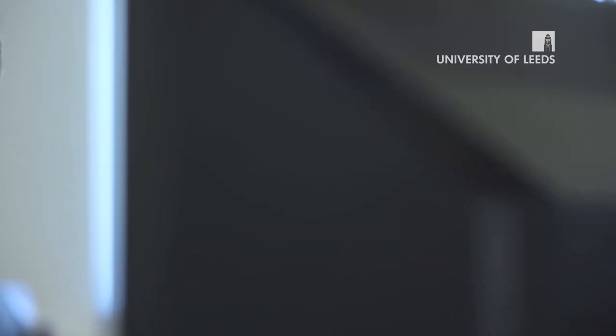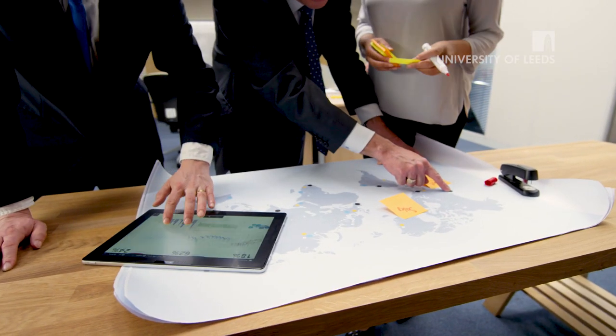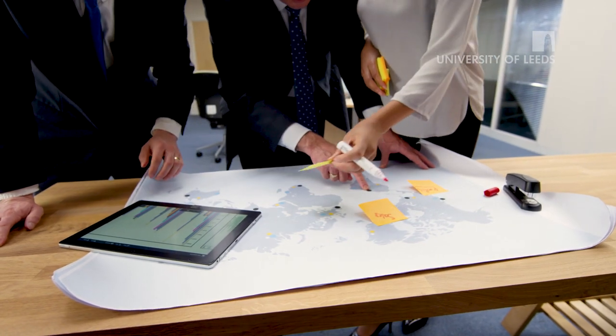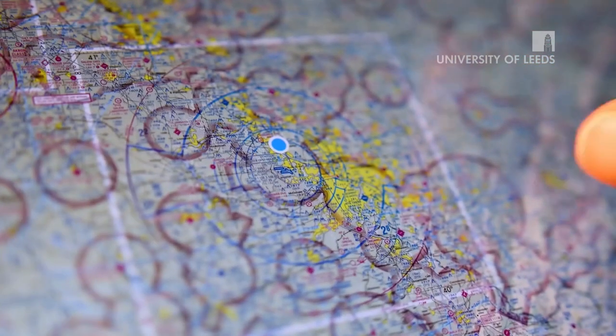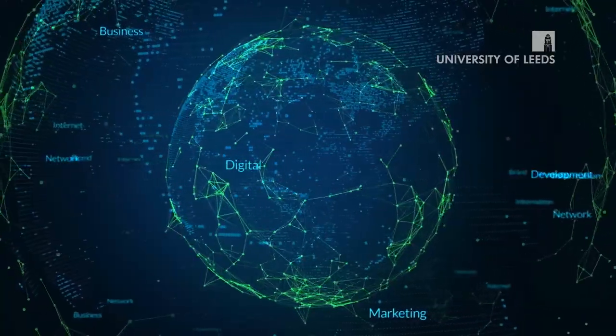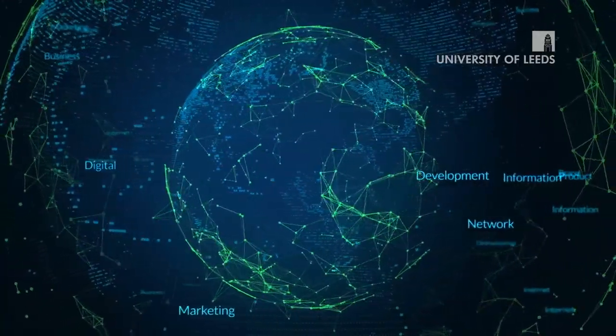The range of students we get on our distance learning programmes is absolutely vast — it goes from students who have never used GIS before in their lives right through to experts in GIS who would just like a formal qualification. Most people are already working and in these careers, but they're looking to progress into higher-ranking positions and use this course to gain the technical and personal skills to allow them to do that.